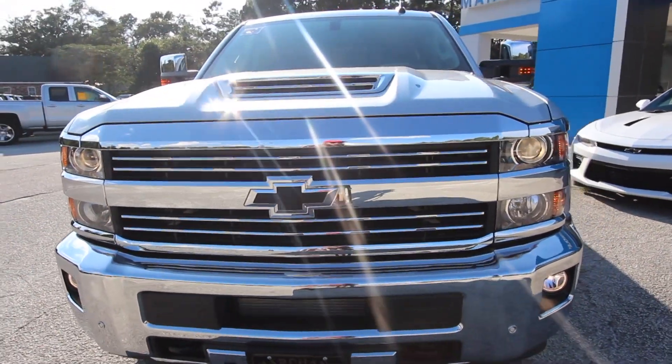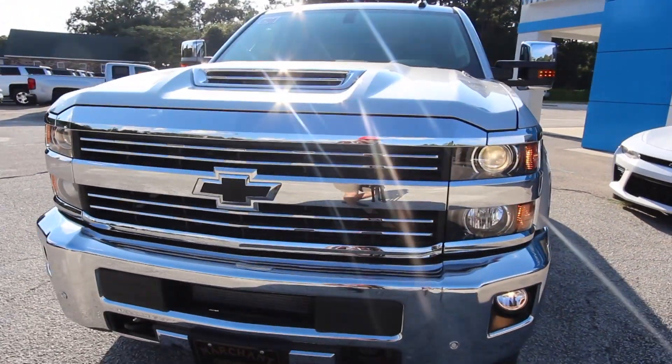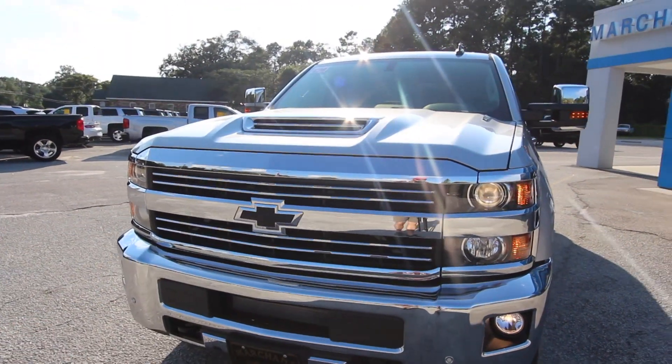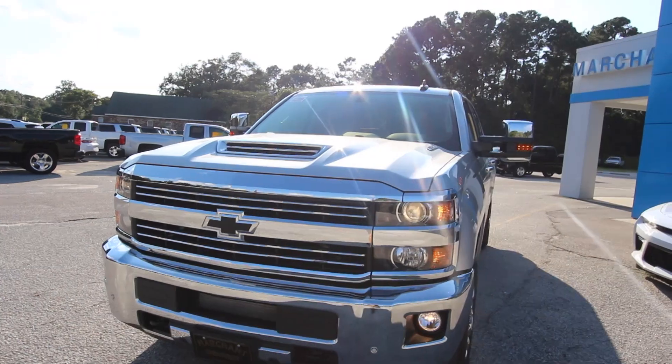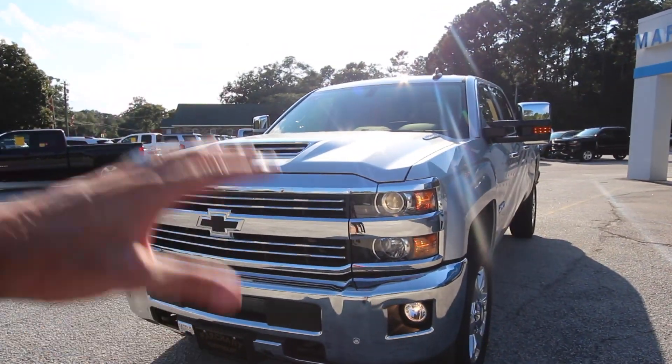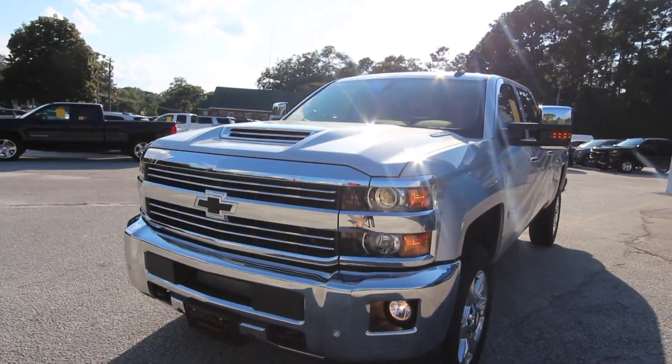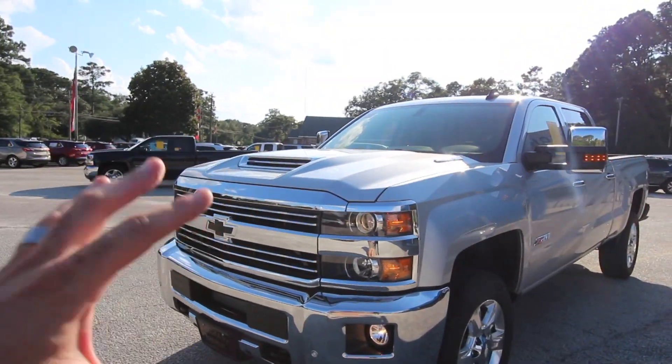We'll take a look under the hood, the trunk, the interior, and about everything we can today while we have time this afternoon. We have about an hour before the dealership closes, which is the perfect time to film. The sun's coming down and it really has gotten this truck looking good — the sun is shining on it just right.